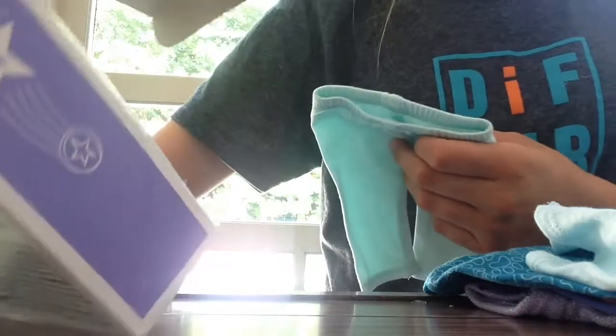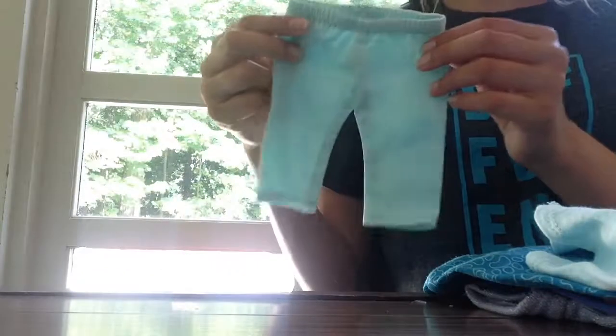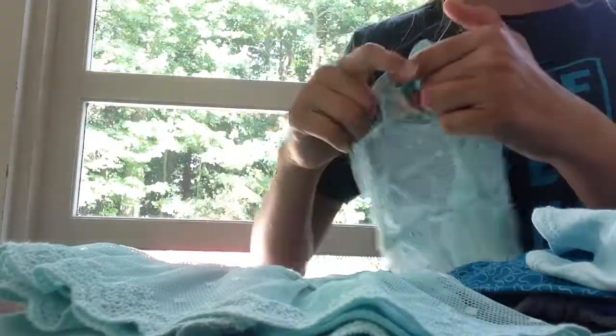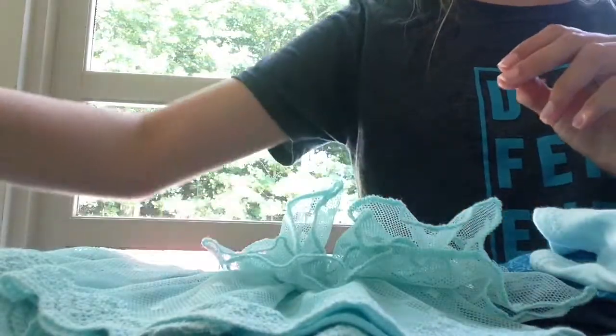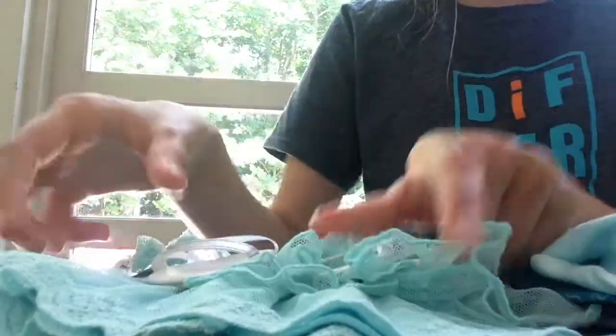I then got the spring breeze dress set. It comes with capri leggings, a cute little dress, and then there's a mesh thing that goes over the dress, a sparkly blue headband, and these two really cute little shoes — I think they're wedges, or maybe they're heels, I'm not sure, but they're really cute.